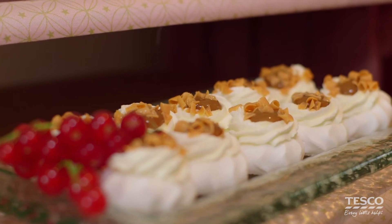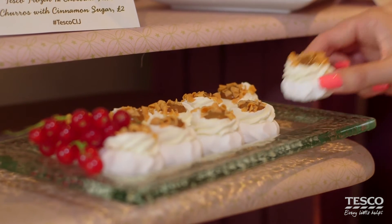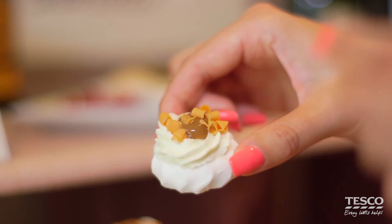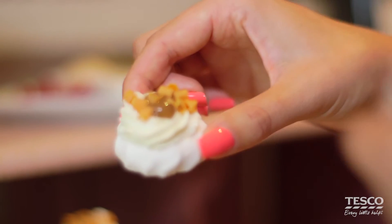Next thing I want to talk about is our salted caramel pavlovas. We've taken these tiny little bite-sized pavlovas — perfect little one mouthful — filled with dairy cream and then a delicious salted caramel sauce with little curls on top. I love them, I've got no self-control. They are so moorish. Families are going to adore them this Christmas.